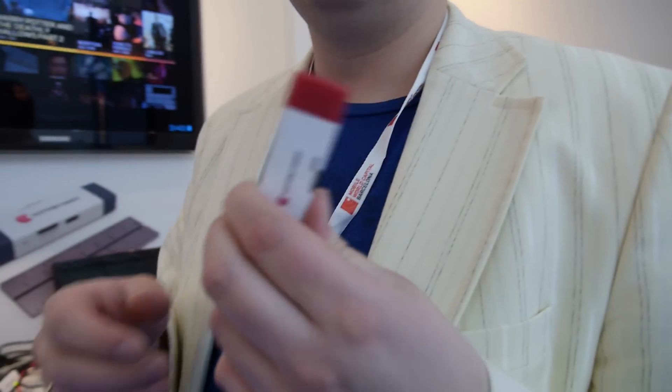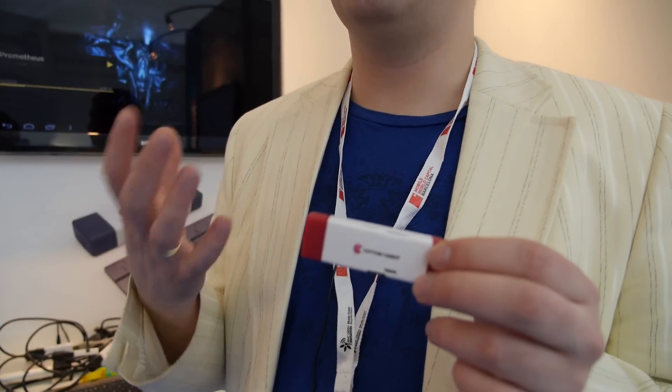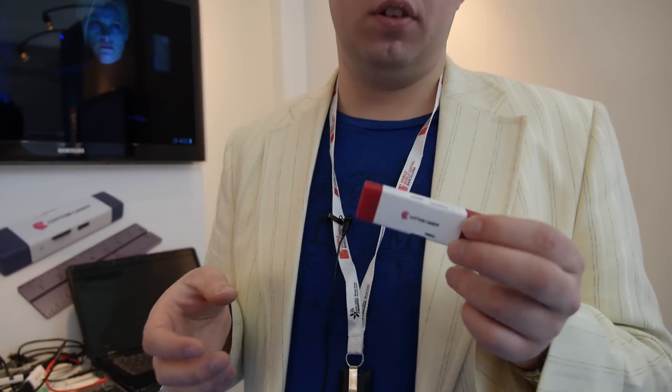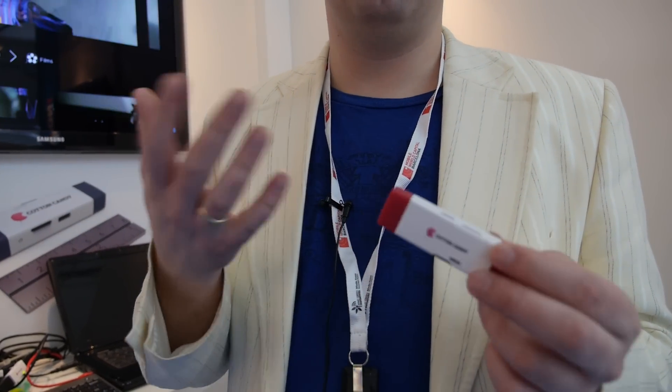How many did you sell of the first version, and is this the second version? We didn't sell the first version, we just showed it. We had several thousand responses and the response from companies was huge. We started selling in August and this is the version we started selling. Between the first and the second version, we changed the design to make it a bit smaller and made some hardware improvements — we discovered the design was a bit too big.